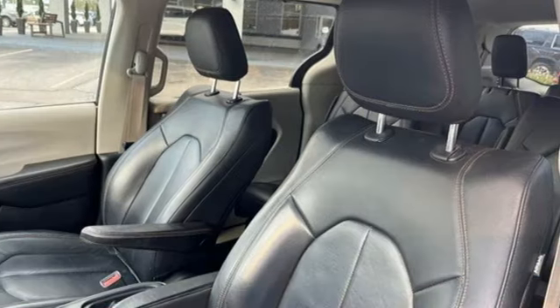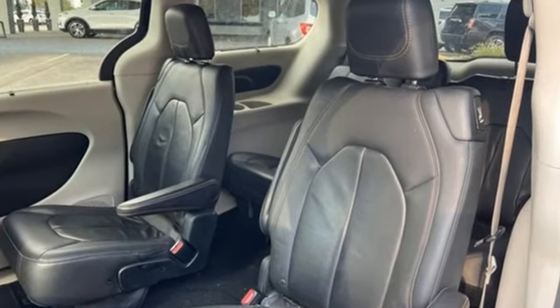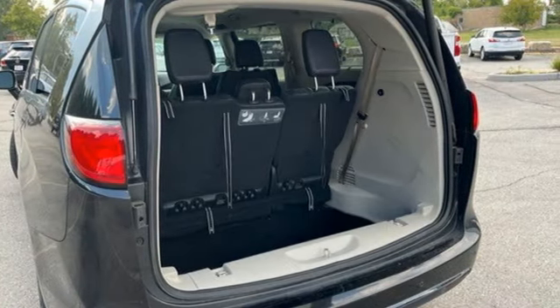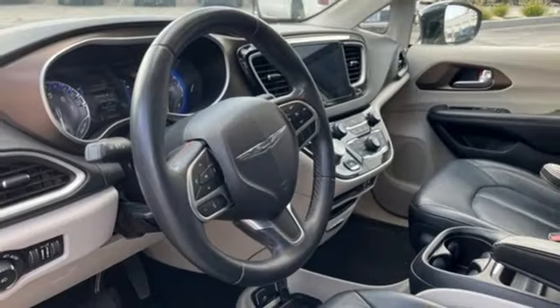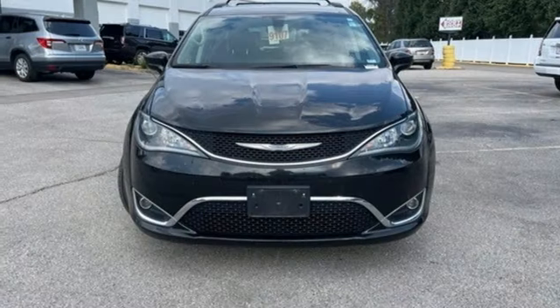It comes with all the amenities you need: power lift gate, front heated leather bucket seats, Bluetooth wireless audio streaming, active noise cancellation, dual zone climate control, automatic transmission, aluminum wheels, and V6 engine.